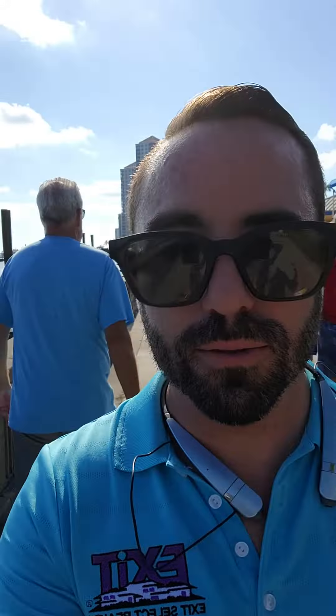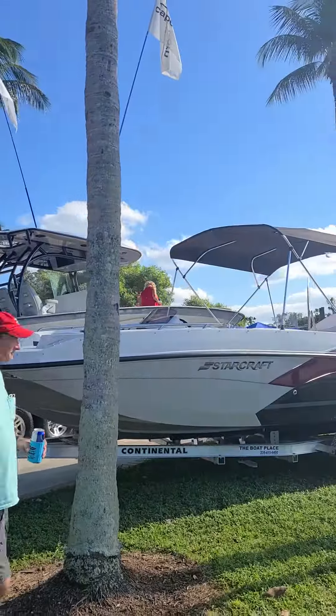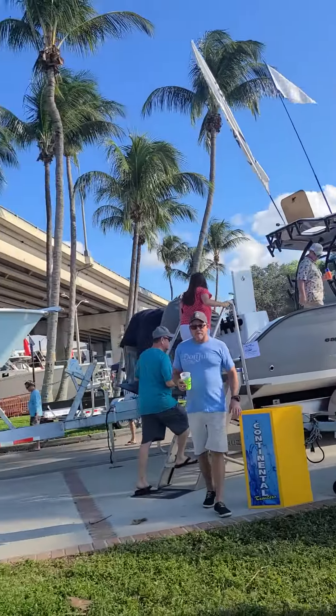Hey everybody, this is Matthew Craig with Exit Select Realty. We got a special treat for you today. We are at the Fort Myers Boathouse and we are checking out some boats. I'm gonna flip this around for you — we were trying to find ones you could live on, but I think any of these will really do.